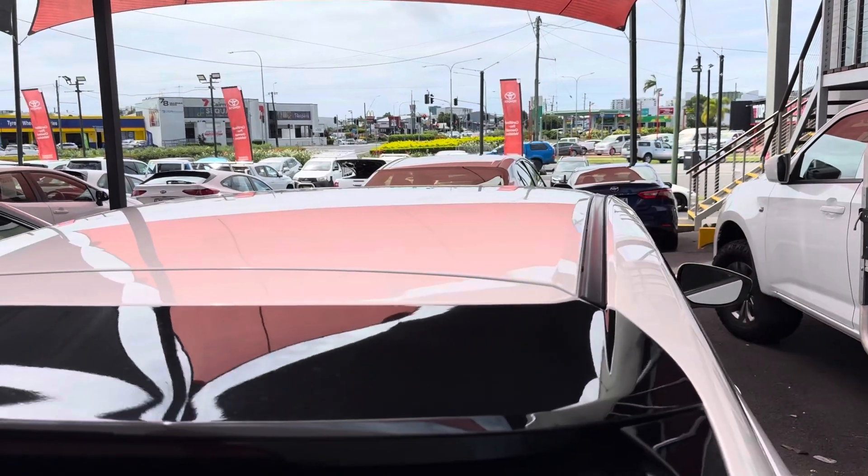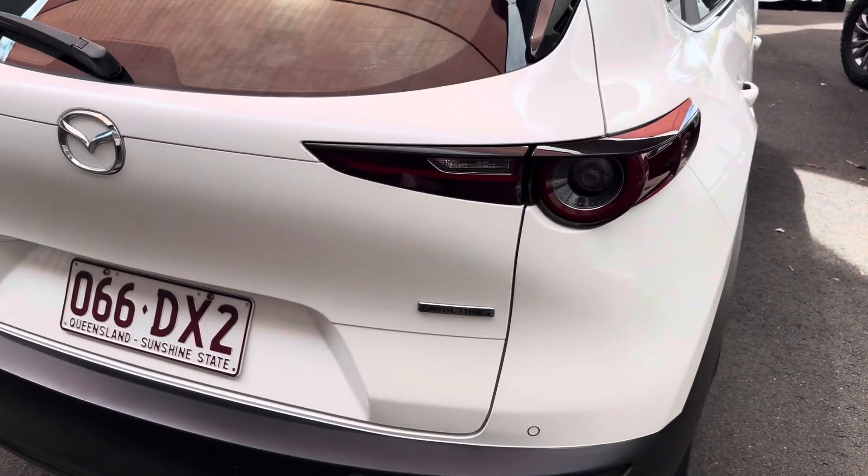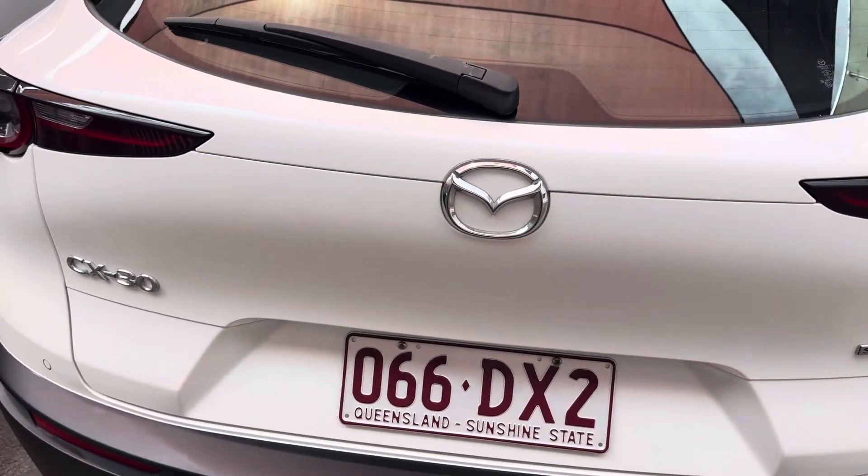Obviously, all our cars do come with a clear history report. So they've never been written off, never been stolen and don't owe anyone any money.